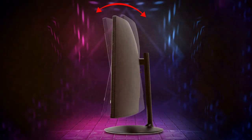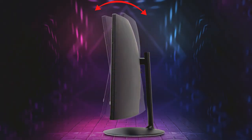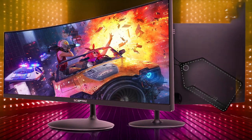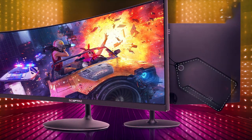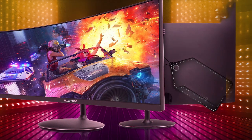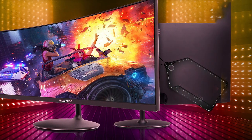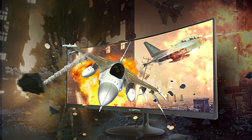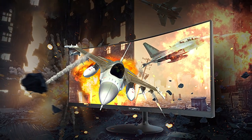And there you have it, folks! Our hand-picked selection of the top 7 best budget ultra-wide monitors that won't break the bank. Don't forget to smash that like button if you found this video helpful. And if you want to stay up to date with the latest tech reviews and recommendations, be sure to subscribe and ring that notification bell. Thanks for tuning in, and we'll catch you in the next one.